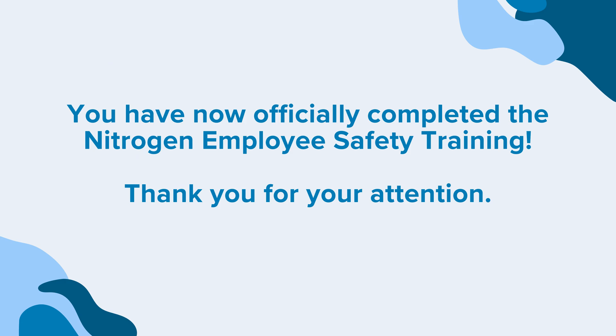You have now officially completed the nitrogen employee safety training. Thank you for your attention.